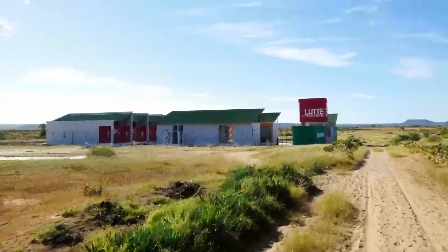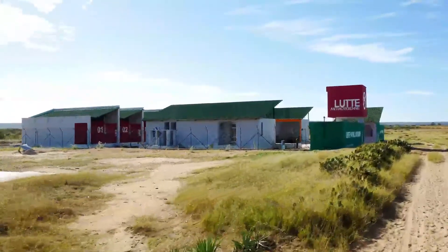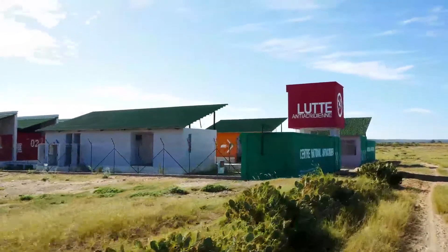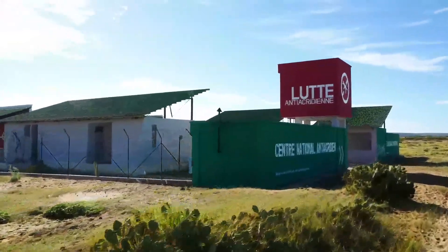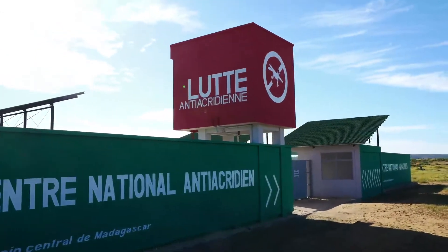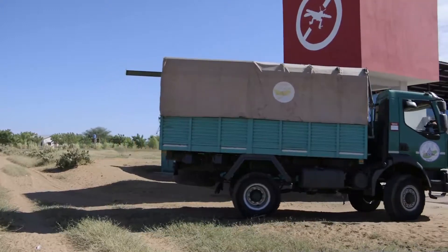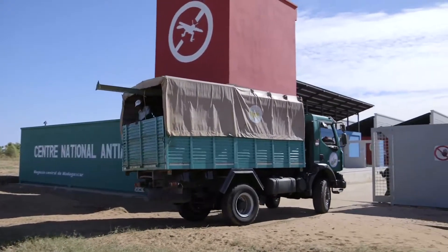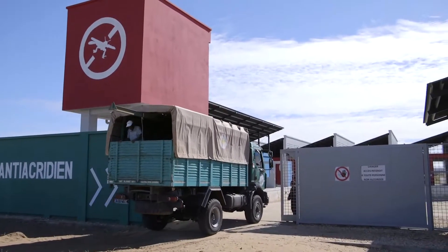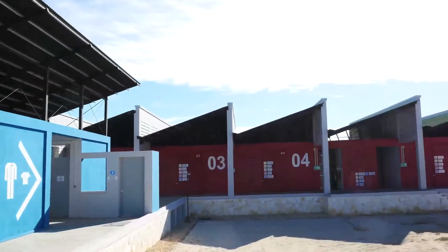One of the outputs of the three-year program implemented by FAO and the government of Madagascar in response to the locust plague which prevailed from 2012 to 2016 is the construction of a warehouse at Tulear for the storage of pesticides and the management of empty drums. This warehouse, which has a storage capacity of 112,000 litres of pesticides, has been built to preserve human health and protect the environment.